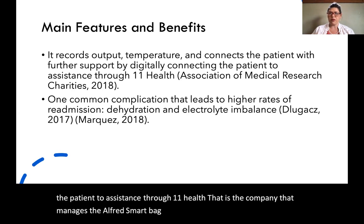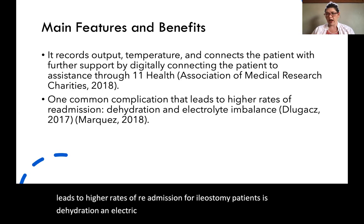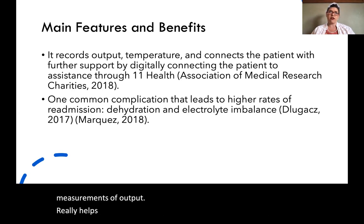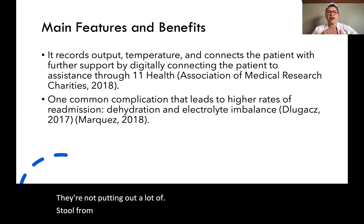A common complication that leads to higher rates of readmission for ileostomy patients is dehydration and electrolyte imbalance. Having really precise measurements of output helps clinicians to see that a patient is becoming dehydrated — not putting out a lot of stool from their ostomy — and could be going down the road of having some pretty bad complications.